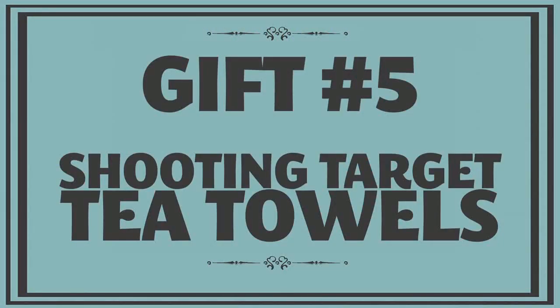For a gift with a sense of holiday humor, I love these turkey and reindeer target tea towels. Simple graphics are so striking, and they're printed on 100% natural eco cotton. They're functional, of course, but they also make great kitchen art.